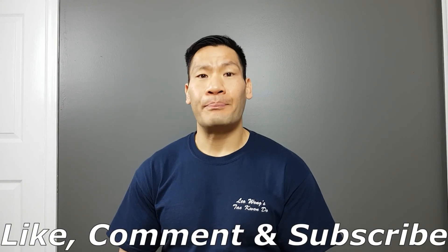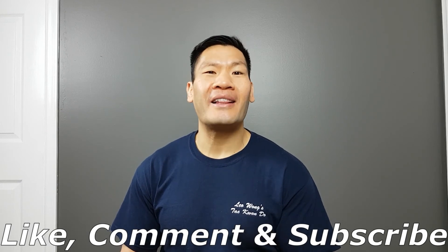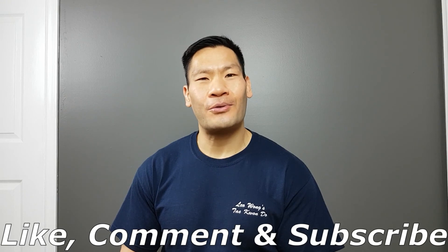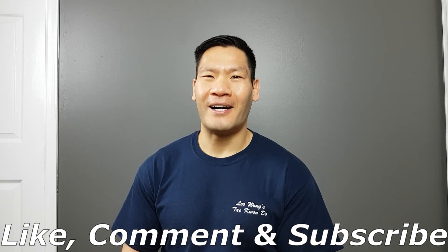Alright guys, that's all I have time for today. I appreciate you guys being on this channel — make sure you like, comment, and subscribe. Be well, be safe, and we'll all get through this together. Peace.